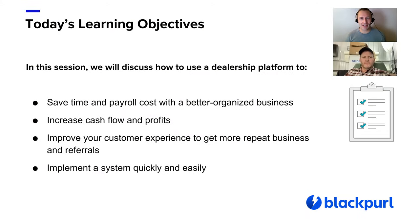In today's session, we will discuss how to use a dealership platform to save time and payroll cost with a better organized business. Number two, increase cash flow and profits. Number three, improve your customer's experience to get more repeat and referral business. Lastly, how do you find a dealership platform that you can implement quickly and easily?